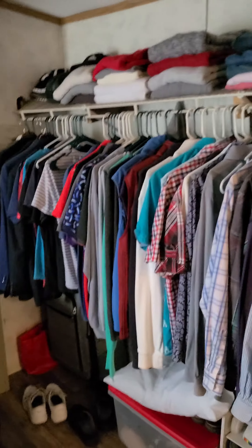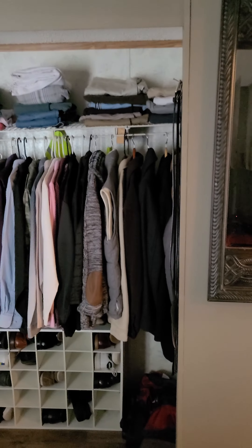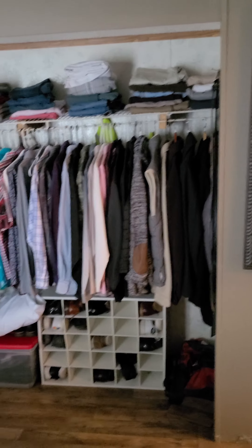The closet starts here — let me get you a shot of it. It is huge; it's enough for his and hers.